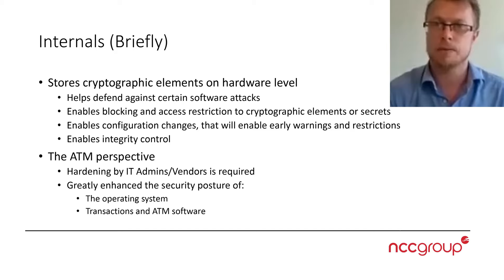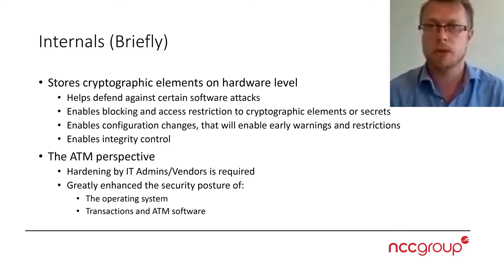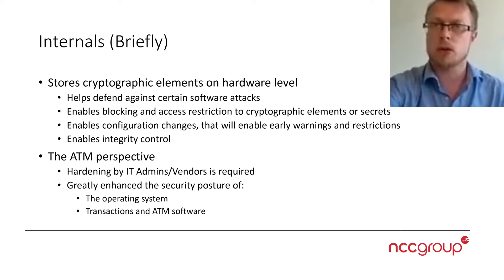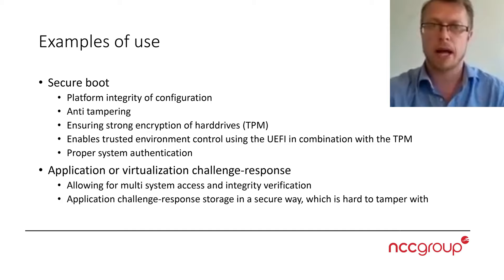There is some hardening required when it comes to ATMs by the administrators or vendors of the software, but done right, you have a very powerful module that will prevent not only software attacks but also make physical attacks practically impractical. Trying to access these features will either trigger alerts or invalidate all the artifacts stored in the TPM. It produces a greatly enhanced security posture of the operating system itself, and can also be used to generate this posture for ATM transactions and software.